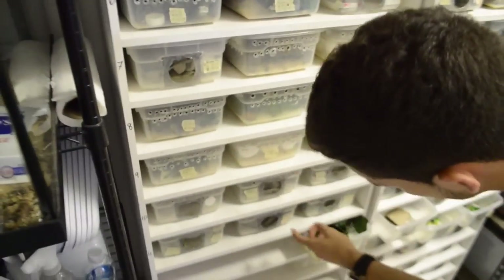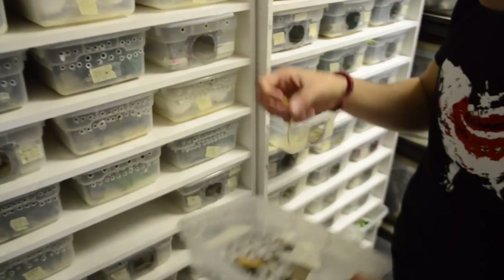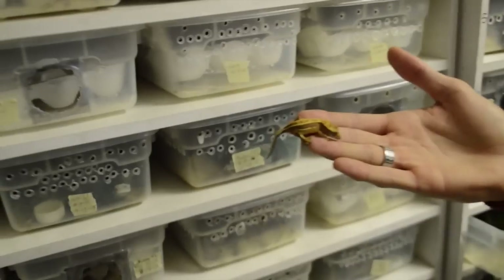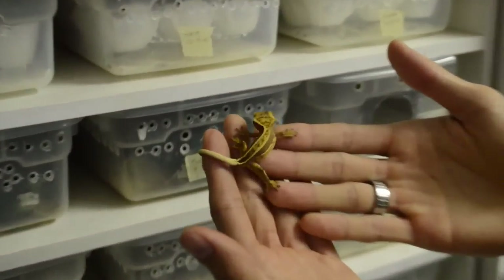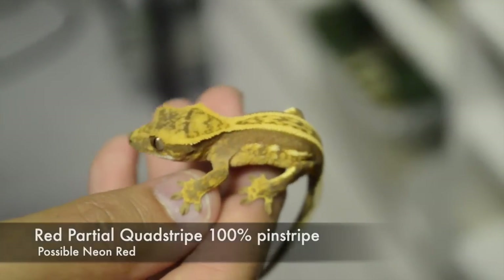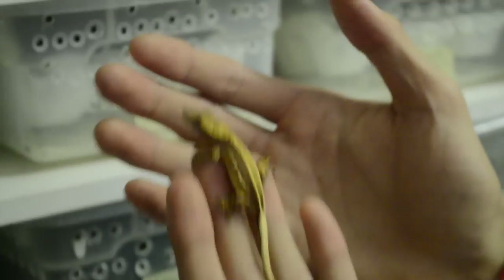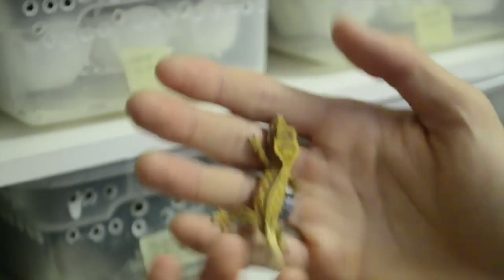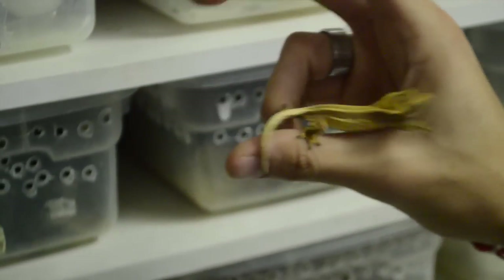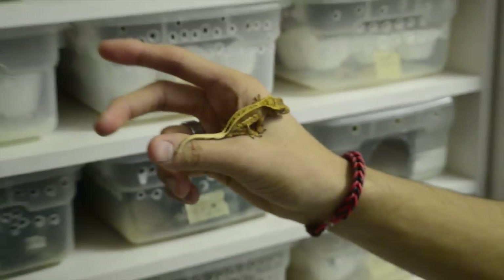Check these little guys out — this is actually a red pinstripe. It will develop a red coloration as it gets older, but the pattern is just absolutely incredible. It's a partial quad stripe as you guys can see. Not the best lighting in here, but you got to work with something.